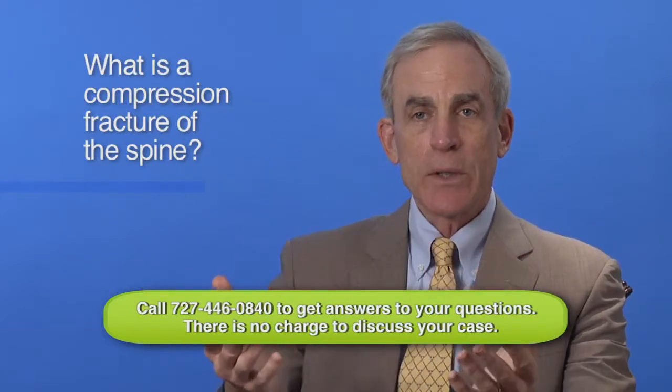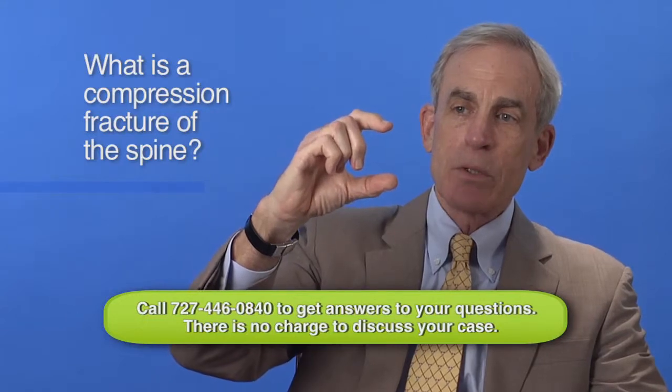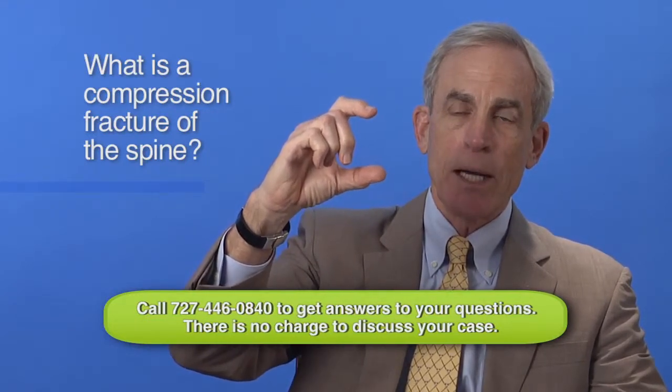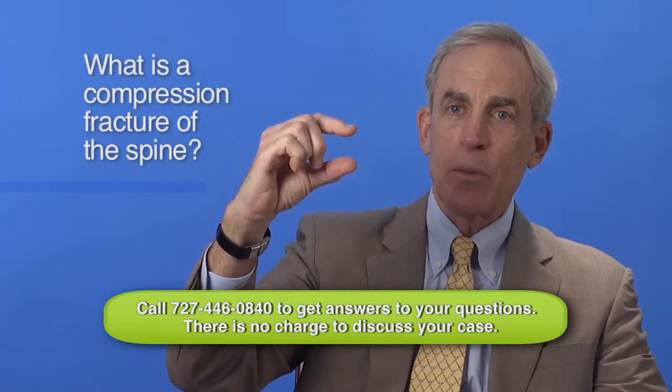When you fall, or get in some other accident where compression forces are forced down on that vertebra, those bones — they almost look like building blocks or squares if you look at an x-ray — they can actually compress or get forced down. And it compresses the bones of the vertebra.